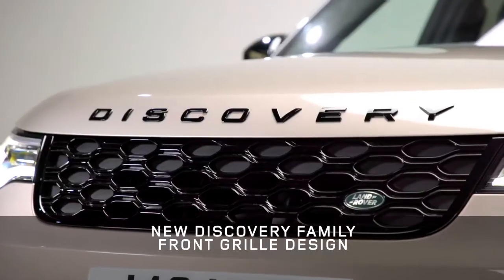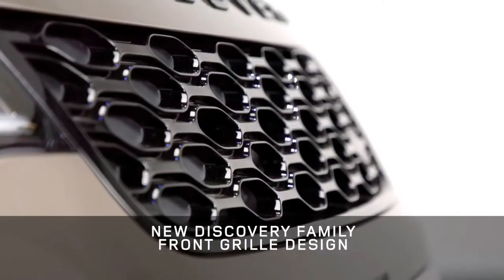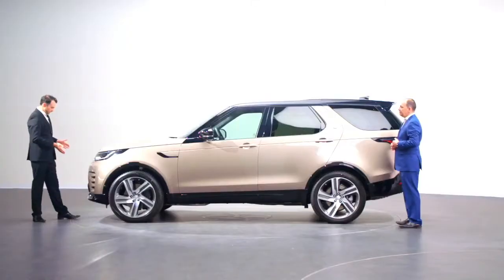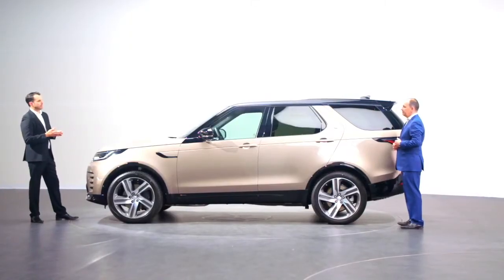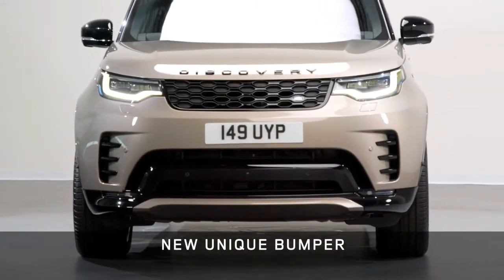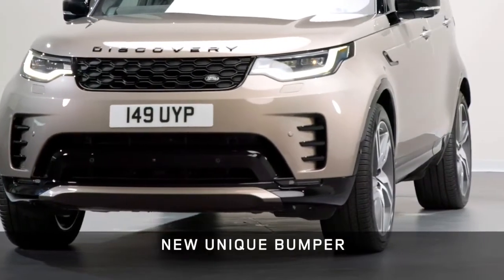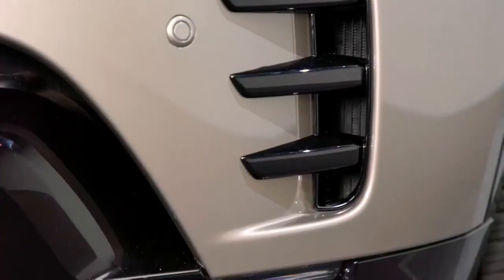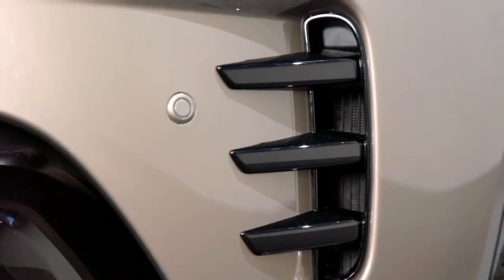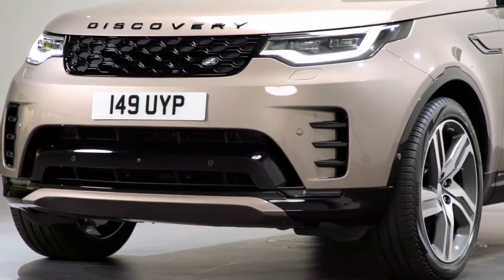We also have a new front grille with a much more purposeful design, which aligns to the new Discovery Sport creating a family of Discoveries. Moving down to the lower bumper, a much wider lower body colour graphic really pulls the emphasis of the car down and out, improving the stance and making the car look more planted. In the outboard apertures we have new three strakes — a bold and confident piece of design signifying this is the new Discovery.